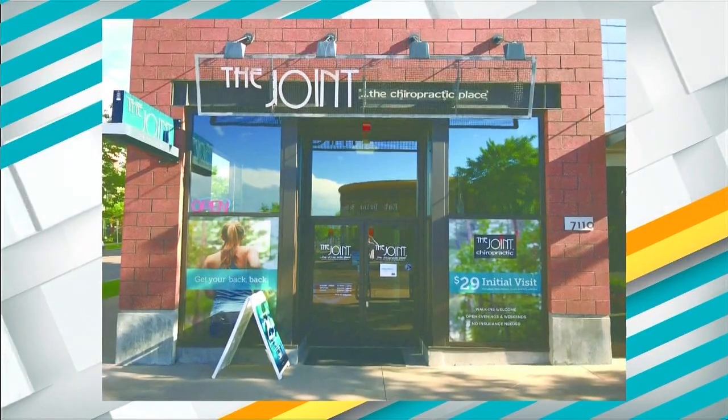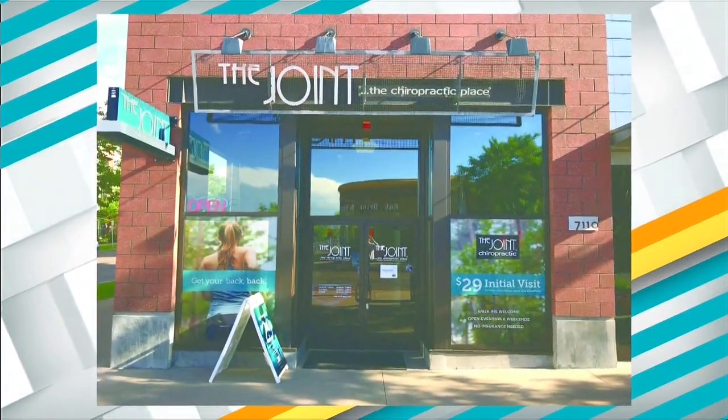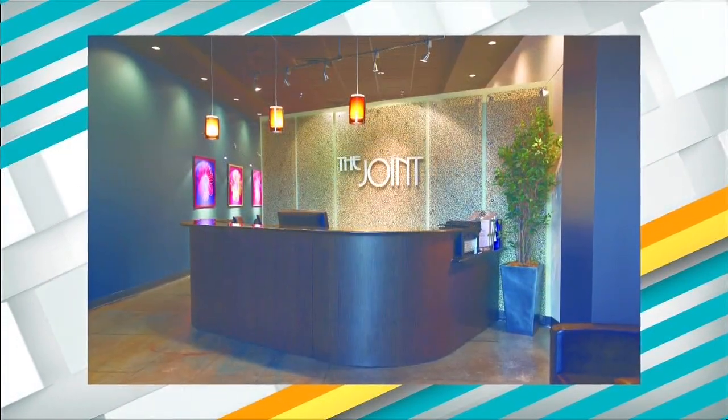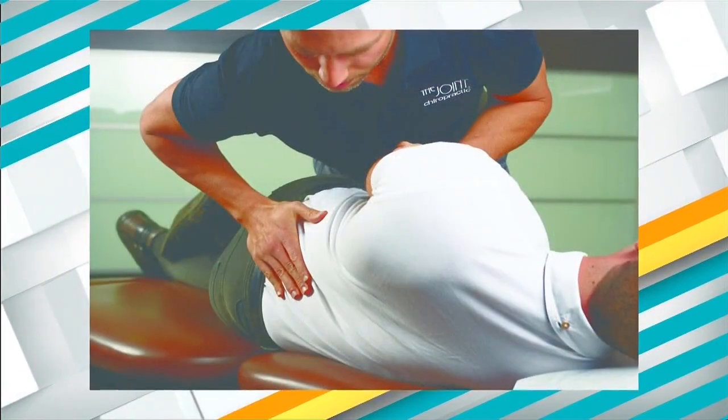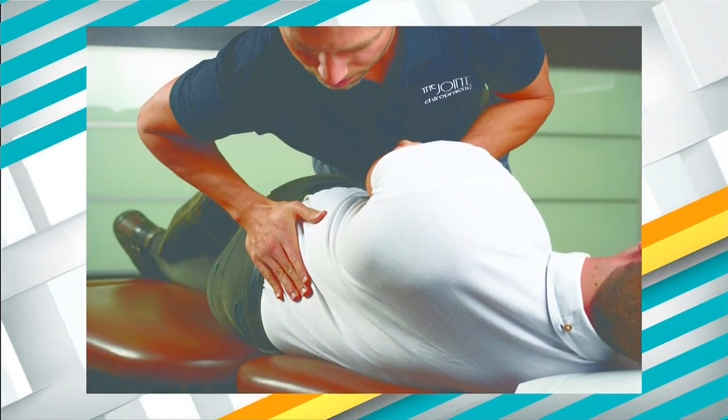If you find yourself in need of chiropractic service — whether you've got Tech Neck or thrown your back out — you can absolutely give them a call, but the Joint Chiropractic works on a walk-in basis, so you can just stop by one of their clinics and they'll be happy to take care of you. The staff is great, the rates are very reasonable, and for more information on the Joint Chiropractic and to revisit tips on avoiding bad backpack habits and Tech Neck, head over to FoxNewMexico.com.